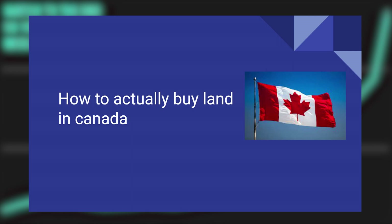Buying land in Canada is very easy to do. Today I'm going to show you how to do it.